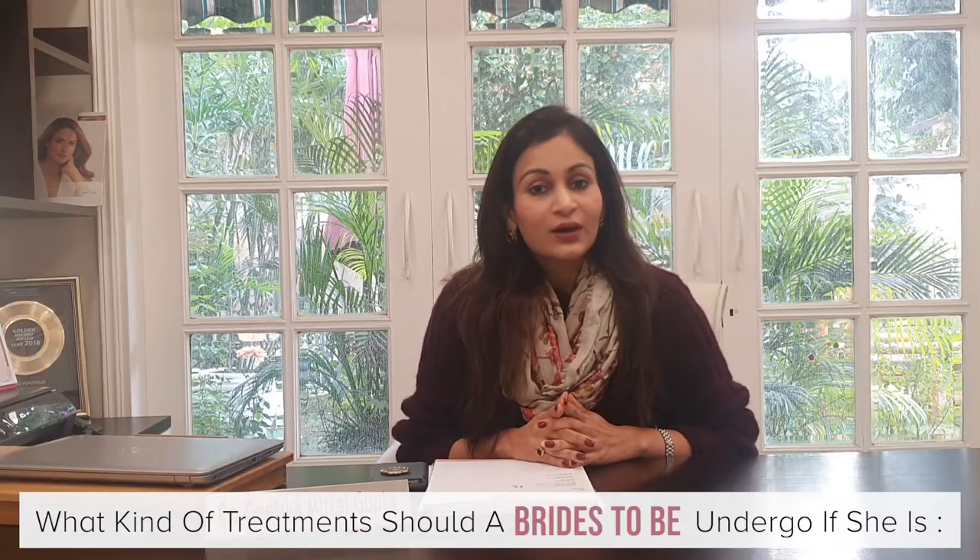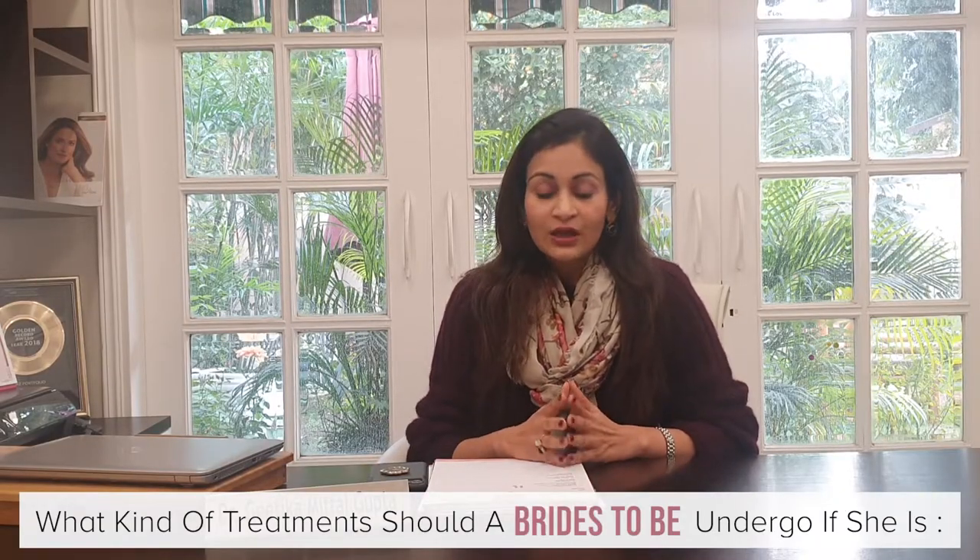If you're coming to me one year away from your wedding, there are a lot of things I can do. If you have acne or acne scars, we can treat them more aggressively using fractional CO2 lasers, PRP, derma needling, and yellow peels. You can also go in for your laser hair reduction settings very easily, because you need about 6 to 8 settings to get complete laser hair reduction.